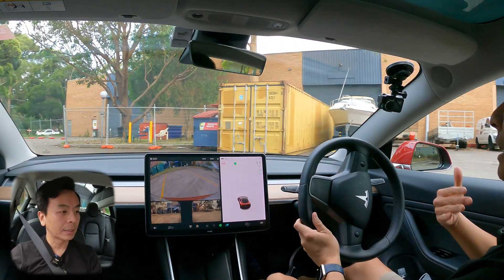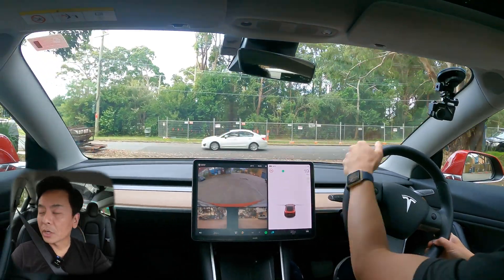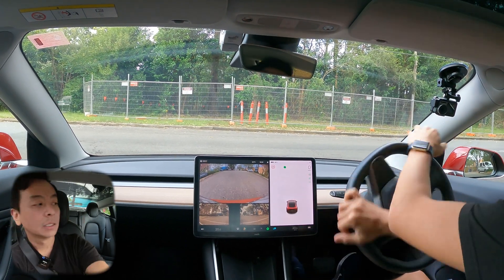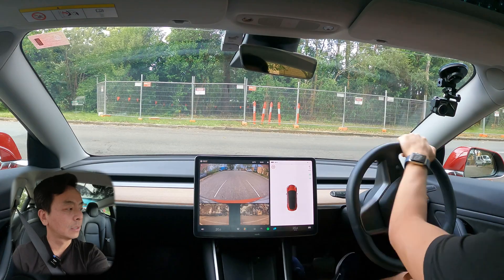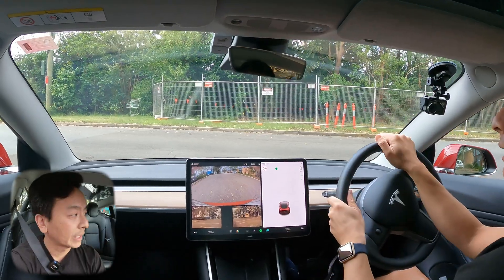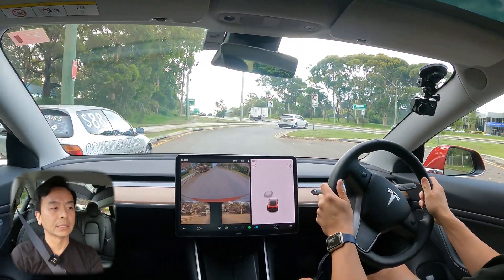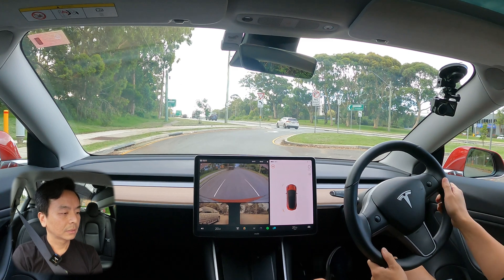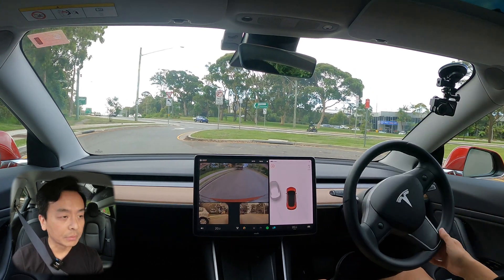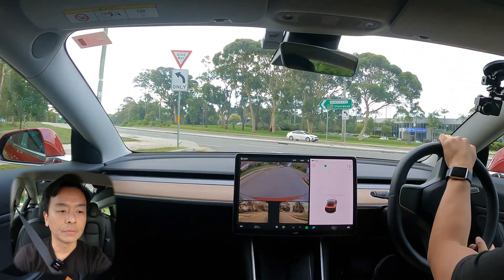I still haven't been able to get parallel parking to work with the new camera-based system, but that's okay — we'll keep trying. We'll try both left and right sides today. Let's see whether we can go behind this car here. Yeah, still doesn't pop up for parallel parking. Three attempts today and plenty of room each time, but still no parallel parking available as yet.